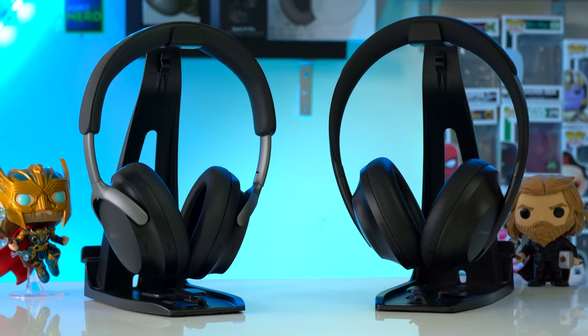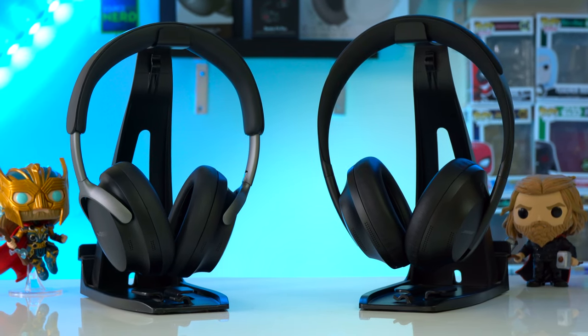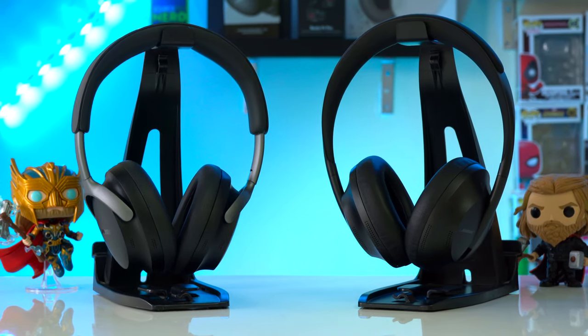So overall, when it comes to active noise cancellation at cruising altitude, the Bose QC Ultra's block out the most noise. I do feel that the performance improvements on the QC Ultra are enough to justify upgrading from either the Bose QC's or the Bose QC 45's, which have been my daily drivers for the last two years.